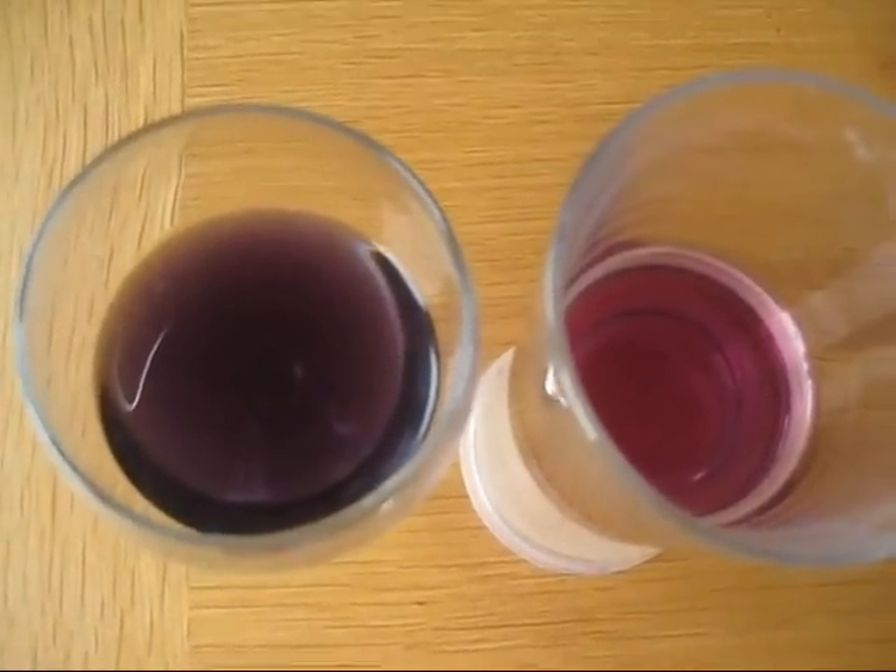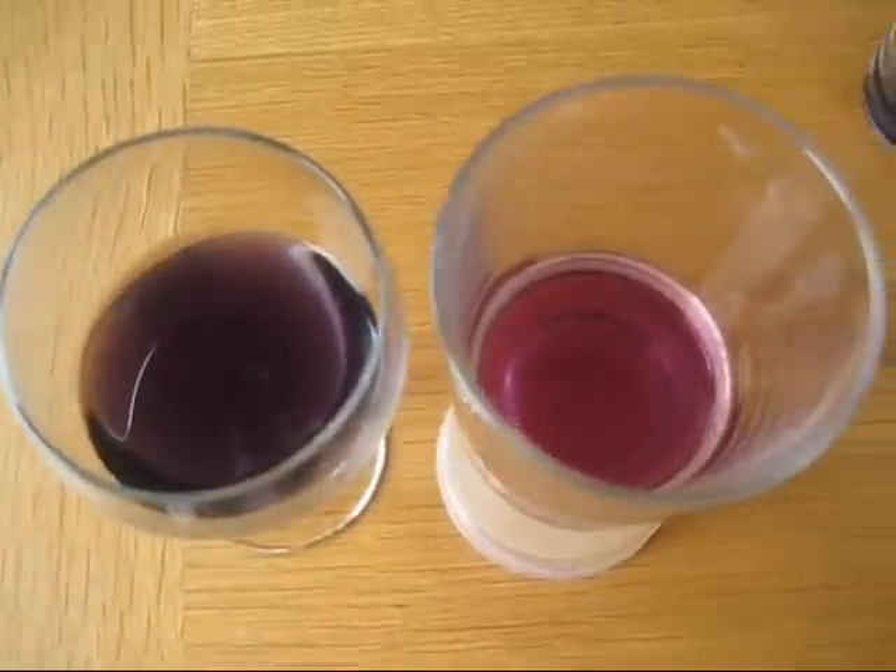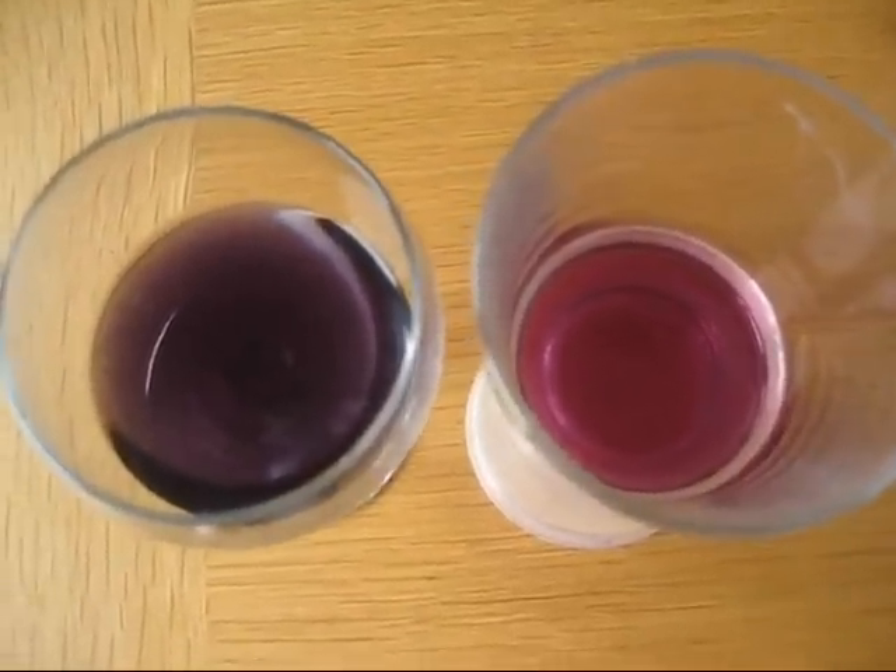Hi, good morning. So I've redone the red cabbage gender predictor today. I've used the same cabbage juice, if you want to call it that, as yesterday.